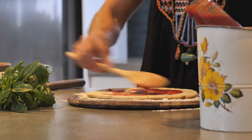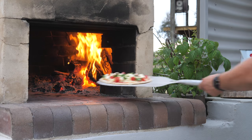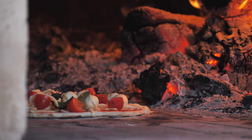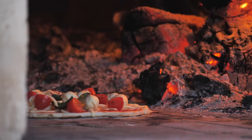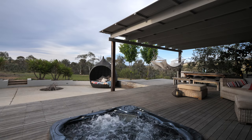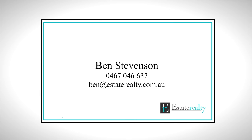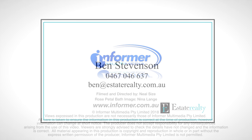You won't want to leave. There's so much fun to have in the spa, on the deck, in the hammock, on the half pipes, riding horses. The pizza oven cooks the best pizzas. You've really got to come down and experience it for yourself. I'm Ben Stevenson from Estate Realty and I look forward to showing you around personally. Have a great day!